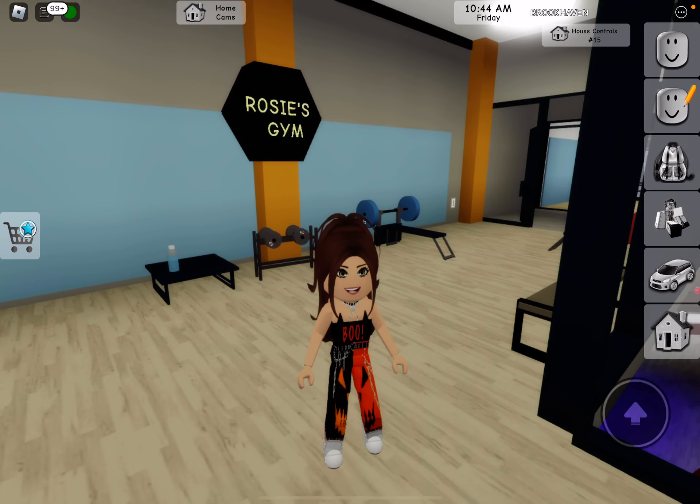Today in Brookhaven, I'm going to show you guys some cute gym outfit codes because why not? This is why I'm in the gym.